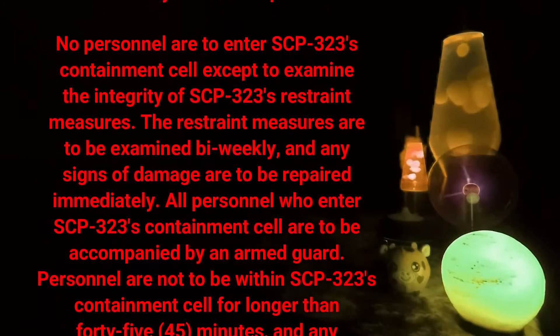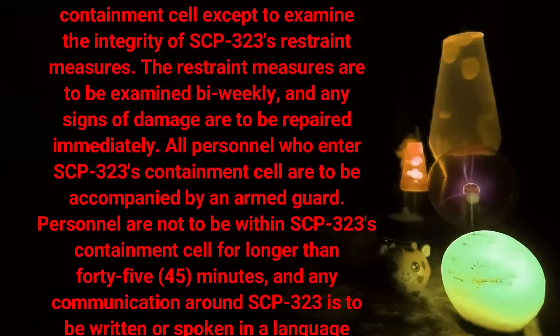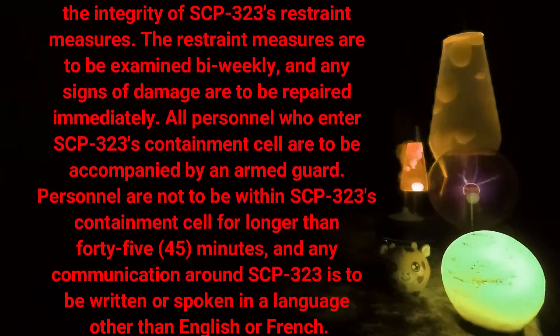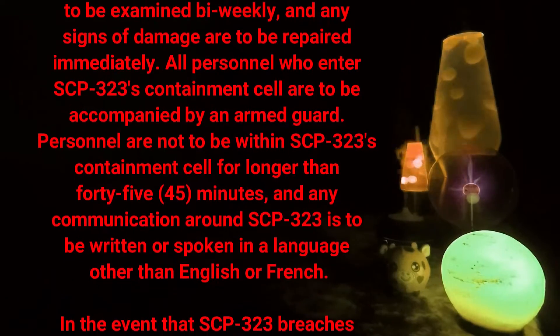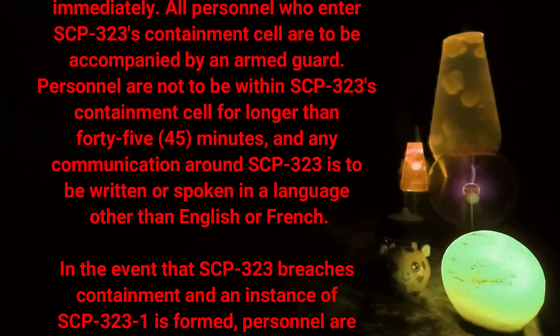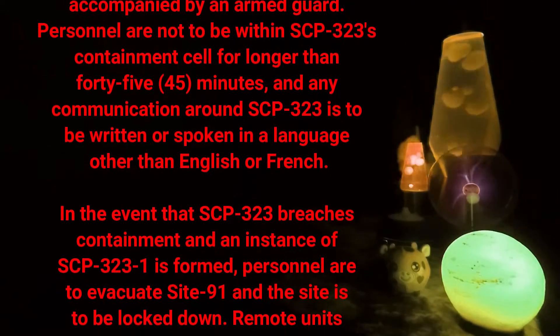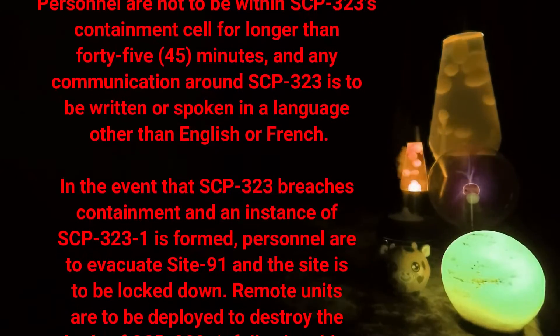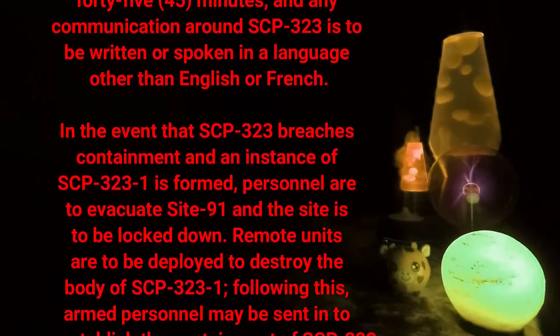All personnel who enter SCP-323's containment cell are to be accompanied by an armed guard. Personnel are not to be within SCP-323's containment cell for longer than 45 minutes. Any communication around SCP-323 is to be written or spoken in a language other than English or French.